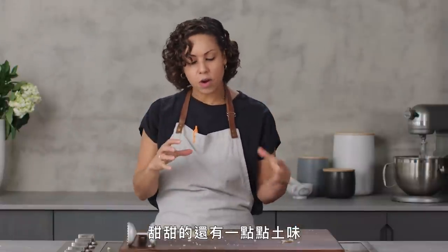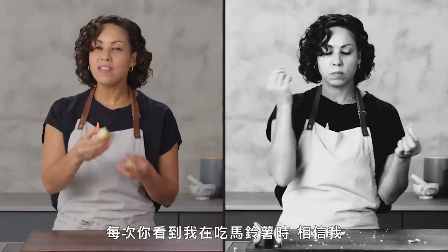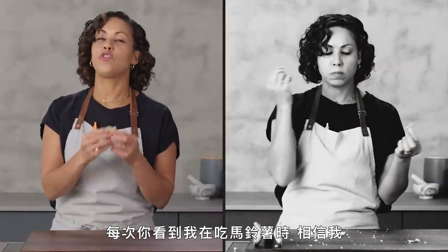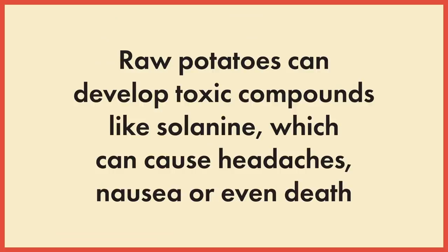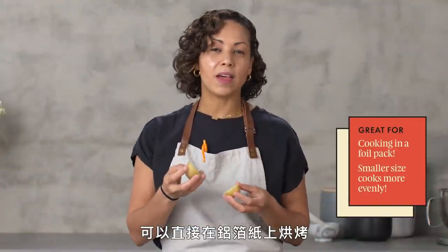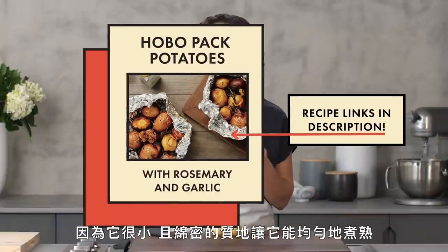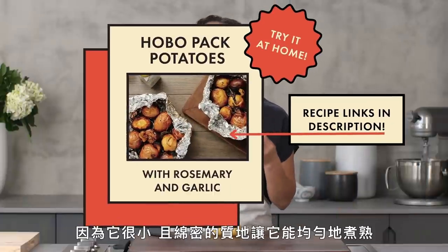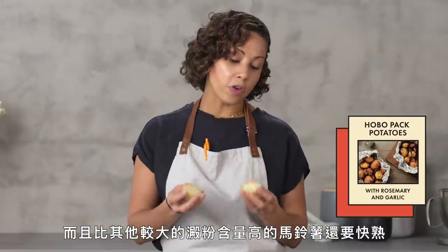It's sweet and it's a little bit earthy. Very nice flavor. Anytime you see me eating a potato, trust me, it's been boiled. Do not eat raw potatoes. This potato would be great for something like potatoes cooked in a foil pack. The small, creamy texture of them makes them cook evenly and they won't take as long as a larger starchy potato.